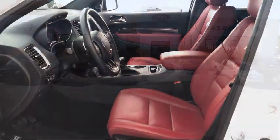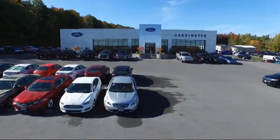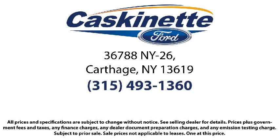We invite everyone to experience the Cascanette Ford difference, so come see us today. We're located at 36788 State Route 26 in Carthage.